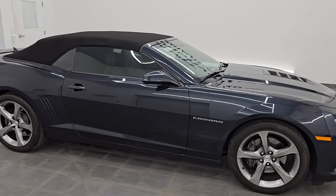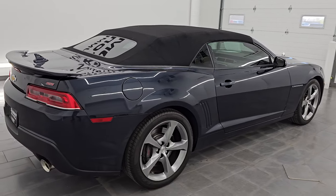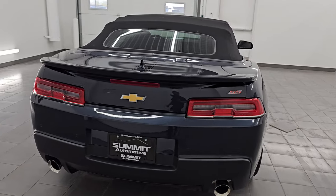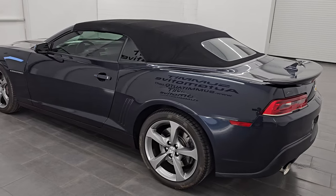Hey, this is Brett. Hope everybody's having a great day out there today. This 2014 Chevrolet Camaro 2SS is stock number 14520Z. I am here at Summit Automotive in Fond du Lac, Wisconsin, your new and used sports car headquarters.